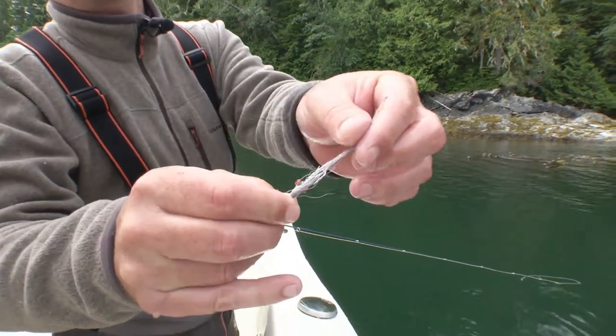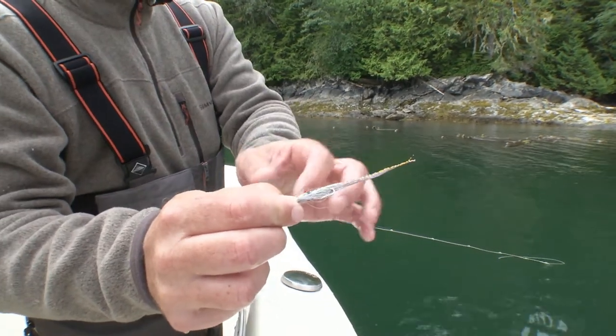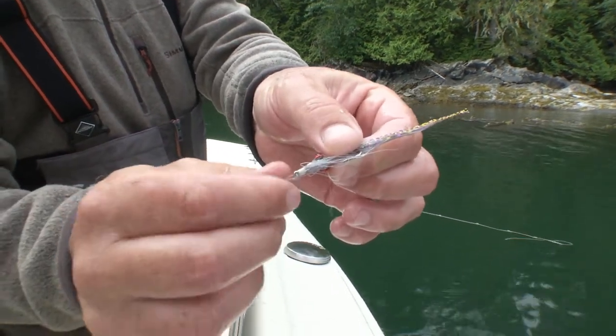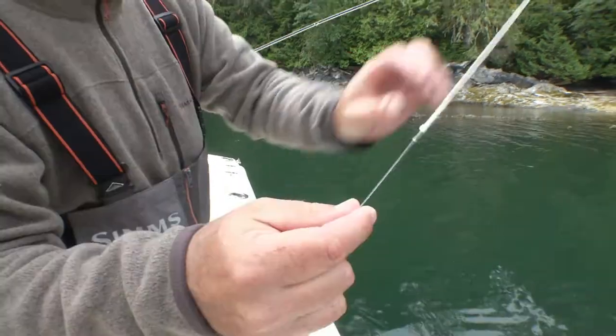We're using just a little sparse clouser. This has been my number one clouser for this season — weighted, red and black, medium eyes, saltwater hook. You can see the dunk and lute we talk about so much, give that fly articulation.